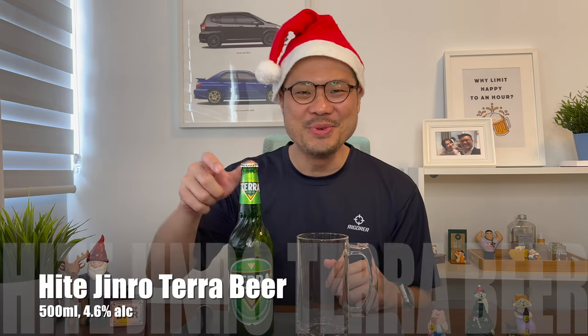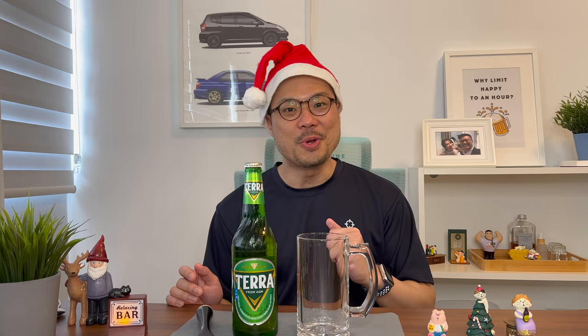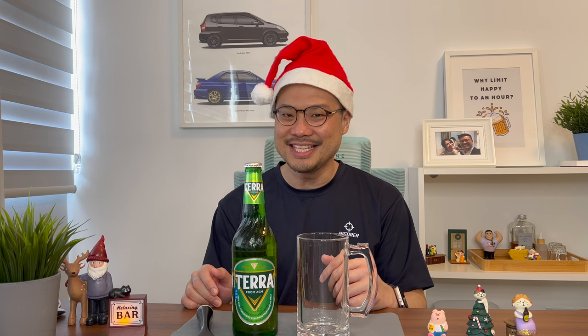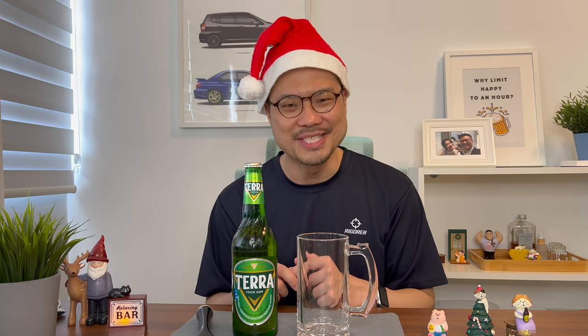Thanks for clicking on the video. Nothing brings more Christmas cheer than a beer. So let's review the Hite Jinro Terra. Hey there, SG Alcohol Guy here, giving you honest reviews on the alcohols that I am tasting. And as mentioned, today we'll be looking at a beer that brings Christmas cheer — the Hite Jinro Terra.